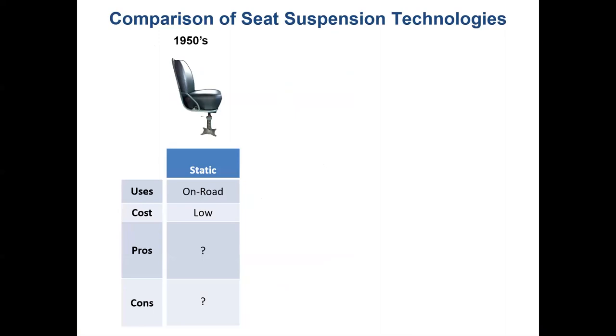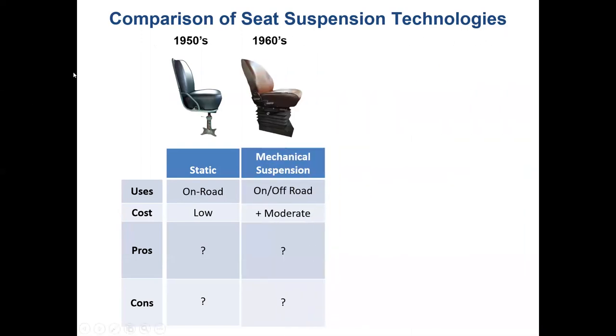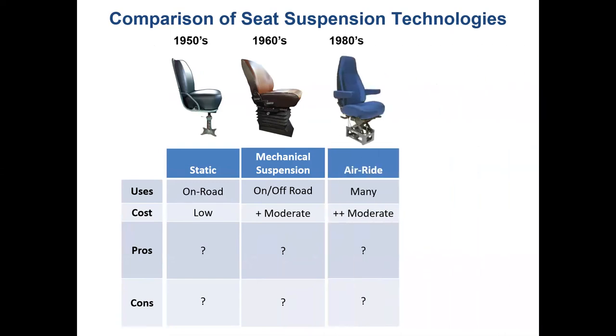I want to go through a chronology of seat evolution in commercial vehicles. Back in the 1950s, we had height-adjustable seats where only the foam could provide protection. Around a decade later, we got mechanical suspension seats with height adjustment and vibration absorption. Roughly 20 years later, we got air suspension seats where you're riding on a cushion of air rather than mechanical spring suspension. Think about whether you'd prefer to ride in a 1950s, 1960s, or 1980s vintage seat — we'll revisit that at the end.